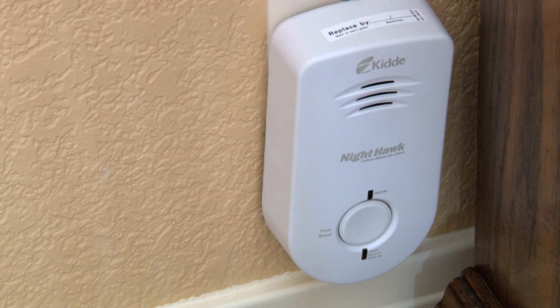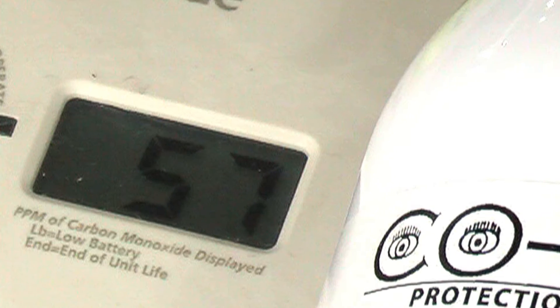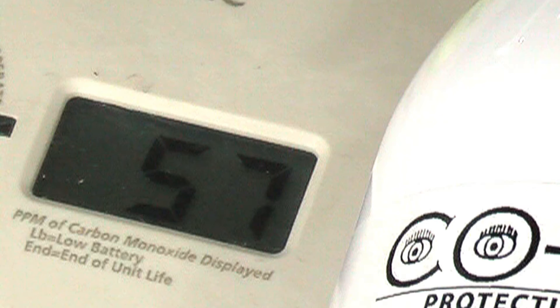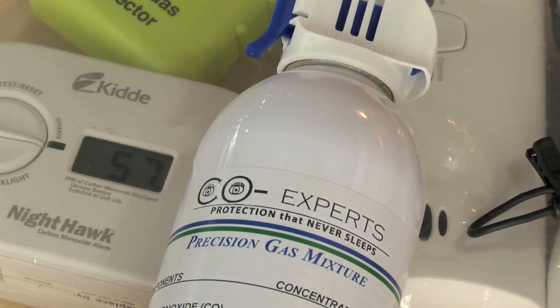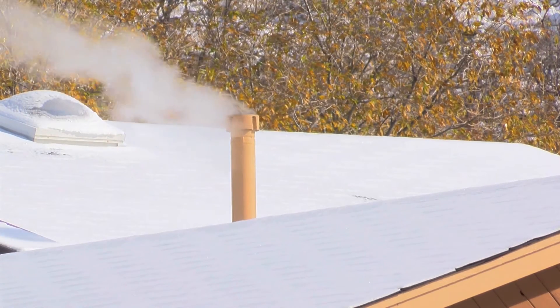One of the simplest things anybody can do is get a carbon monoxide alarm. You would be better off getting one that has a digital display. It is still a high-level alarm and won't go off until over 70 parts per million has been reached, but the digital display will tell you if it's over 30 parts per million. If there is any reading showing on your digital display, don't wait for it to alarm.